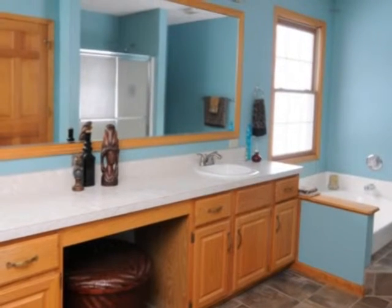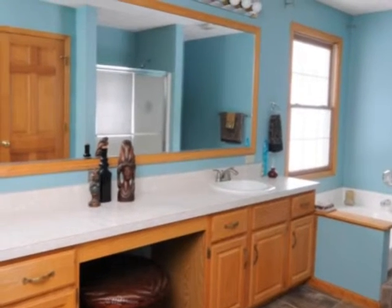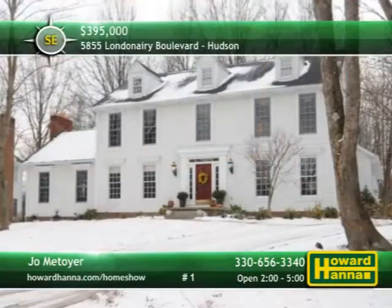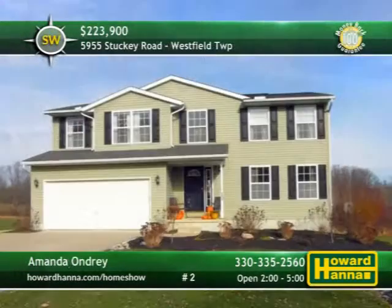Located on the second floor, the vaulted master suite adjoins a bath with double sinks, a garden tub, and a separate shower. Don't miss your chance for a complete tour this afternoon with Joe Mitoire.